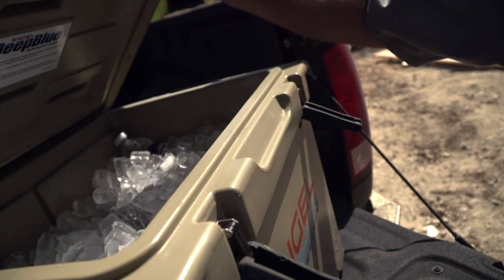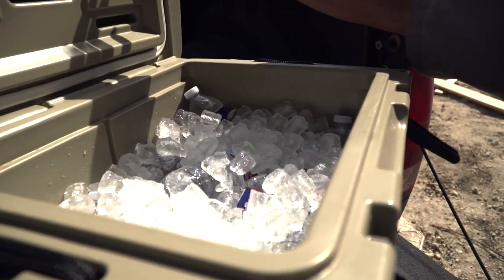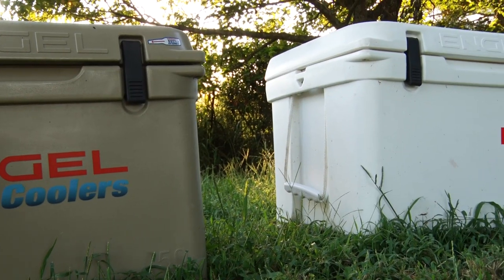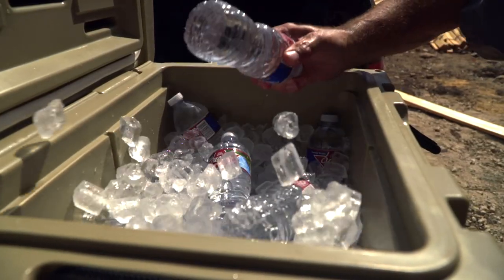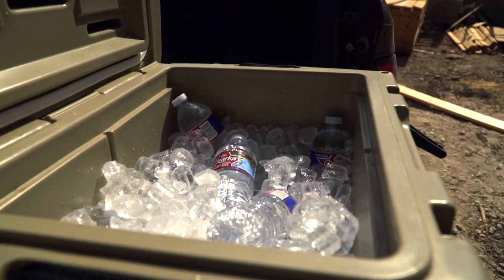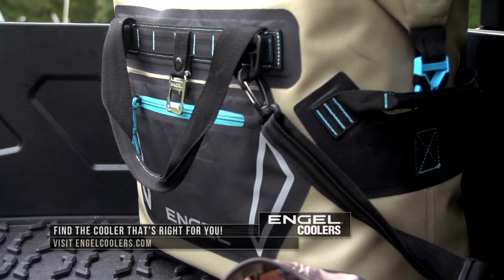It doesn't matter what you're looking for in today's world. Engel's got a wide range of coolers and dry boxes for every need. Soft-sided coolers that you can throw in the back of your Suburban to giant coolers for your big family picnic — they've got it all. You know you're going to get a proven product that's going to perform every time. Find which Engel cooler is right for you at engelcoolers.com.